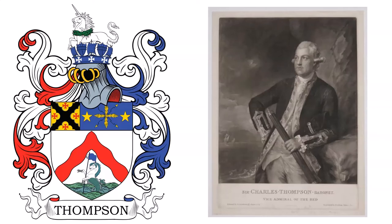Pattée of the second. Crest: on a naval crown azure, charged on the rim with three crosses pattée argent, a unicorn passant of the last, gorged with a wreath of laurel proper. This coat of arms belonged to the Thompson Baronetcy of Verkies.